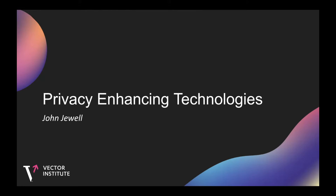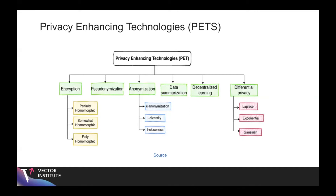As we probably all know, with the advent of big data, we have a ton of private information in the digital world that we want to keep safe but also leverage in a meaningful way. Privacy enhancing technologies are a set of tools that allow us to store, process, and distribute data in a privacy-preserving manner.